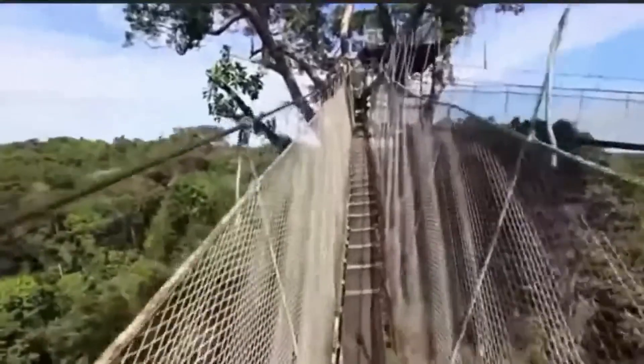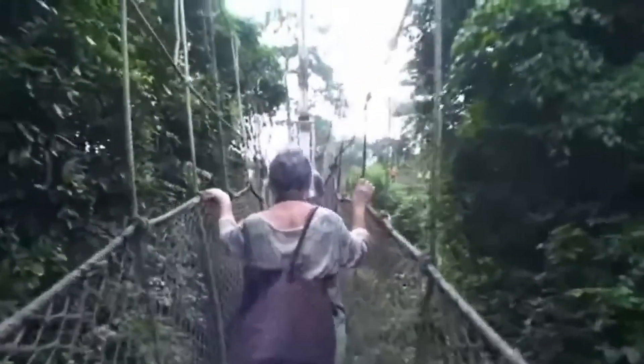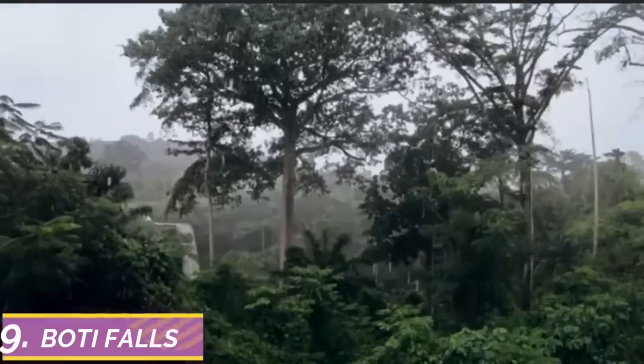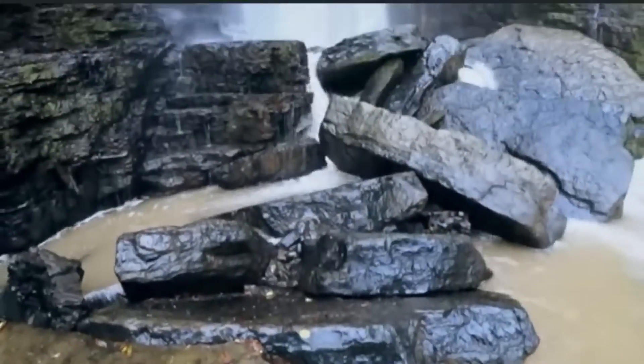Experience the magic of Kakum National Park for yourself and discover why it's one of Ghana's most beloved treasures. Number nine on the list is Boti Falls — a breathtaking natural wonder nested in the heart of the eastern region of Ghana.